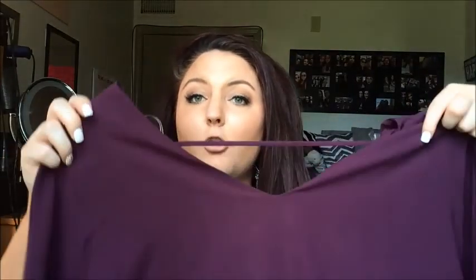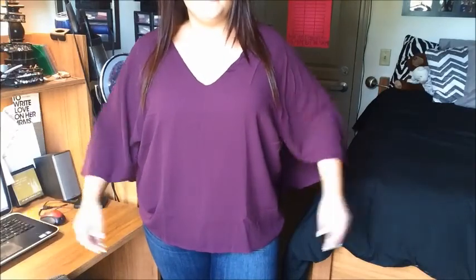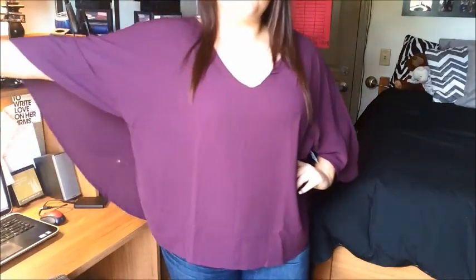I also got this purple eggplant colored, flowy, big-sleeve top. It's just a v-neck with very flowy sleeves on it. This one was also a 2X and was $28.99. This top really surprises me because it's actually a lot heavier than it looks — it's a very thick material as well. It's very cute and I like the sleeves, they're very, very flowy and kind of flow out more in the back. It has this really nice long V here, which would go perfect with some sort of statement necklace, something very bold that brings attention to the shirt.